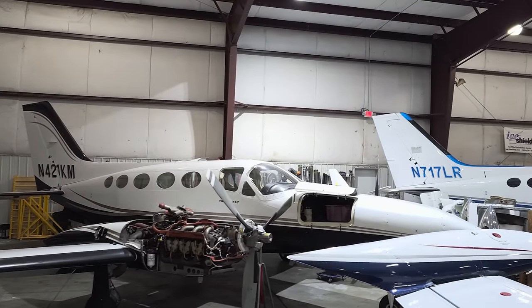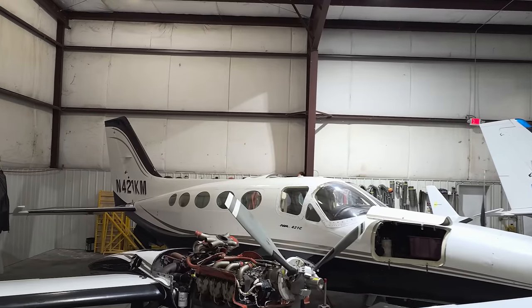Do you think this was a good purchase or not? Has to be a lot better value than the Elvis jet, but we'll see.